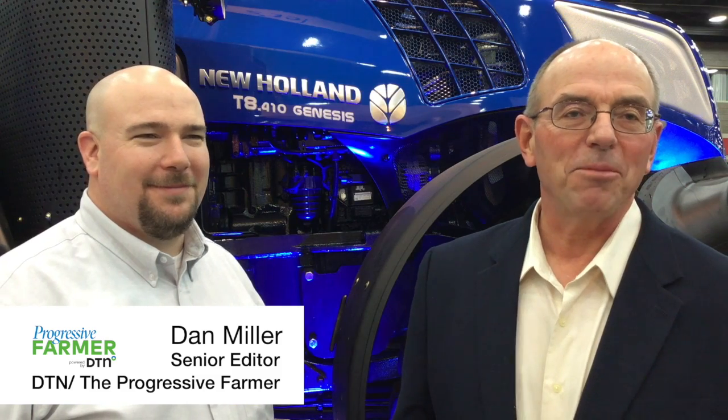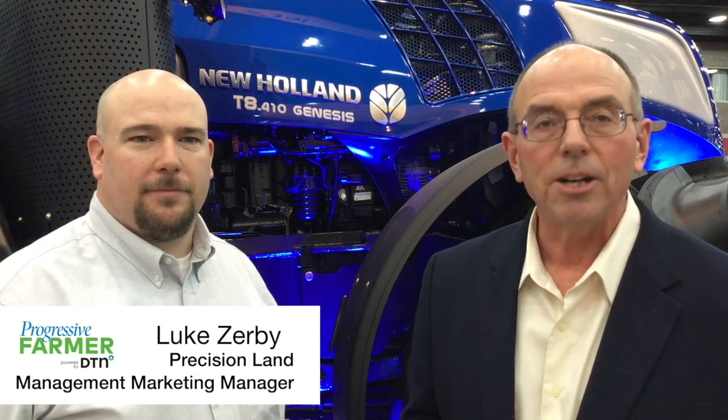Good morning. My name is Dan Miller. I'm Senior Editor with DTN, The Progressive Farmer. We're here at the National Farm Machinery Show in Louisville, Kentucky. And I'm here this morning with Luke Zerbe. Luke is a Precision Land Management Marketing Manager with New Holland, and he's going to take us on a tour of New Holland's new tractor, the Genesis T8 with PLM Intelligence. So Luke, tell us what we're looking at here.